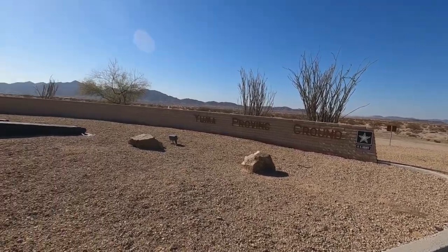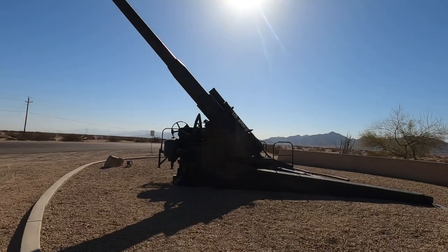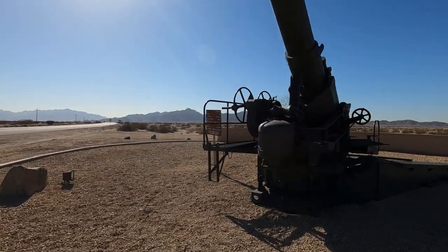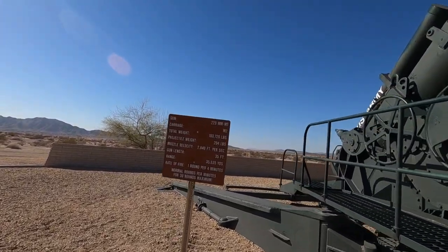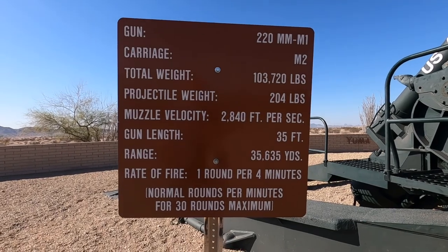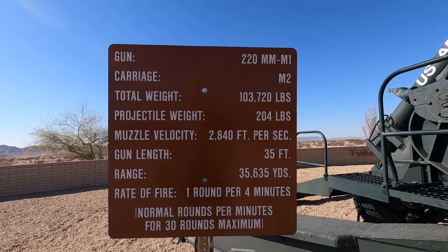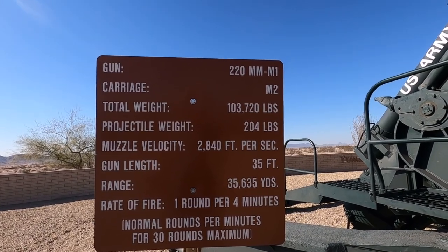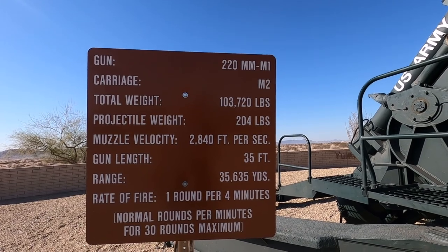This is the entrance to the military base here. I'll show you these guns — these are sitting at the entrance to the base. I thought this was pretty cool, this thing is huge. It's a 220mm gun. Just the ammunition alone is 204 pounds. Total weight of this thing is 103,720 pounds. The gun is 35 feet long, with a range of 35,635 yards.